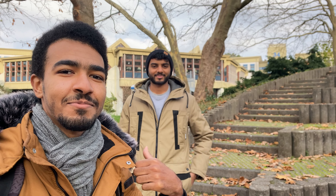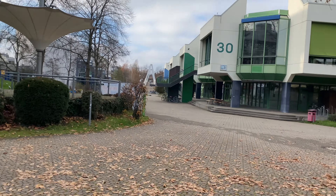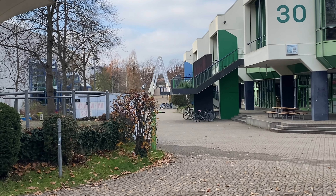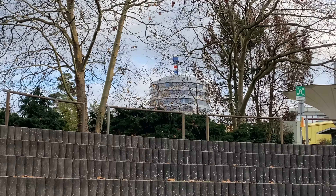We are now back at the university and this is my buddy Satyam for today. We're also waiting for another friend, but I guess we should start gathering some ideas. We can maybe use that bridge over there — it's famous in the university — and also building 47.